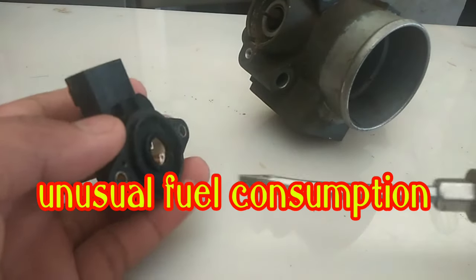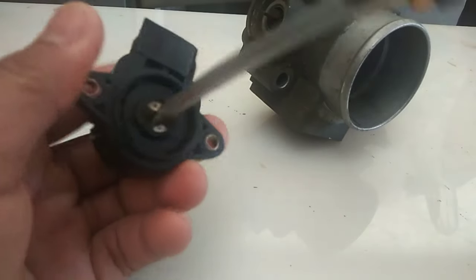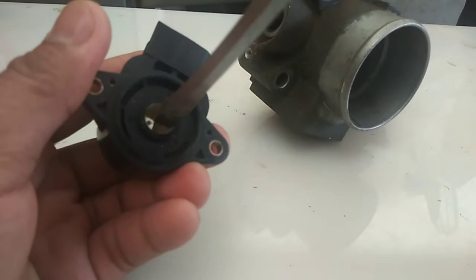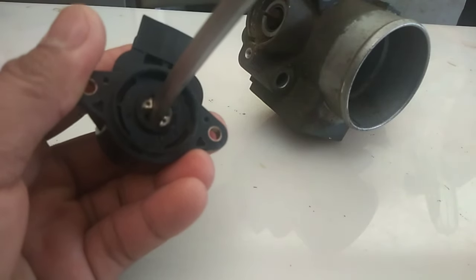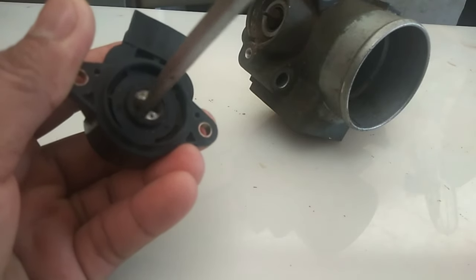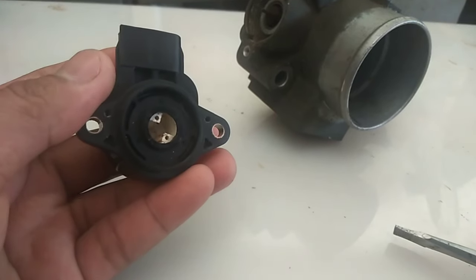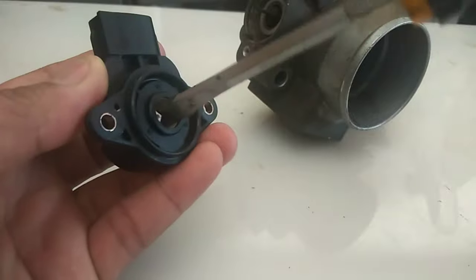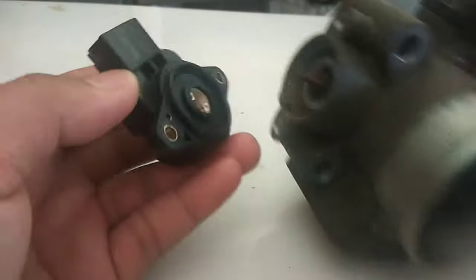Unusual Fuel Consumption: The throttle sensor works alongside other sensors to ensure that your ride is driving smoothly and efficiently. When these sensors start to go bad, other modules might start working differently to compensate for lack or abundance of airflow. In most cases when your sensor goes bad, you will notice the vehicle consuming more fuel than during the last normal operation.